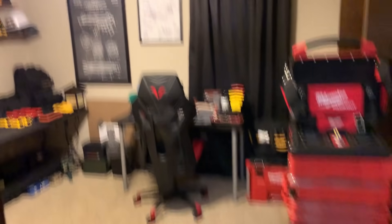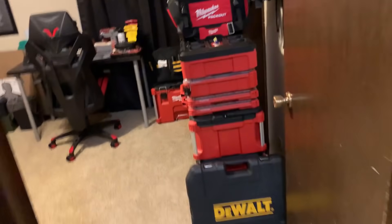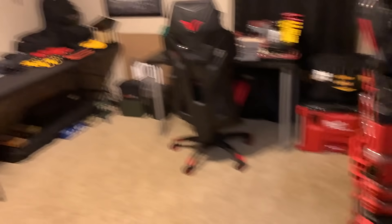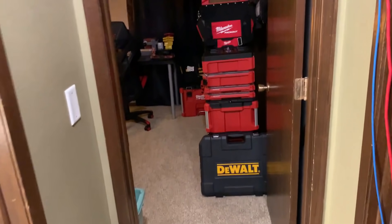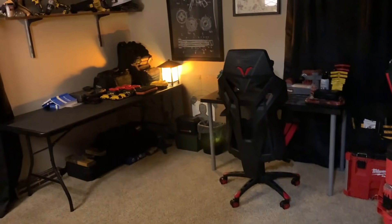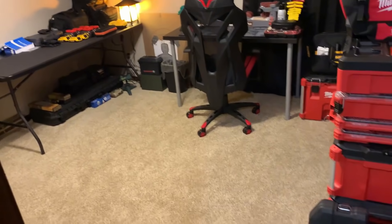I don't have Alexa working in here yet — I gotta replace that old ceiling fan so I can do that. But this room right here is probably my favorite room now. I like my computer room too, but this room — this is the beef room. My tool slash laundry slash weapon room.